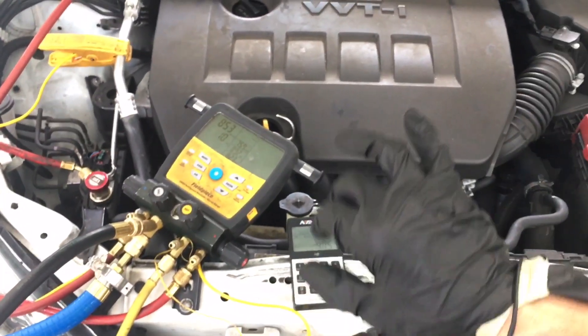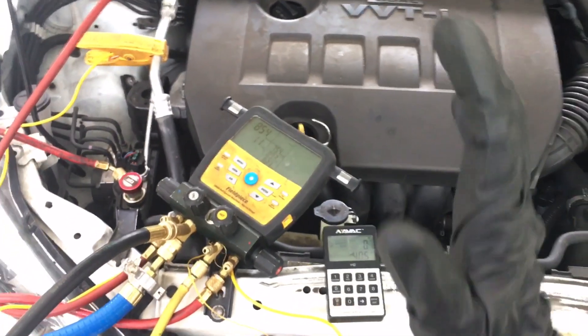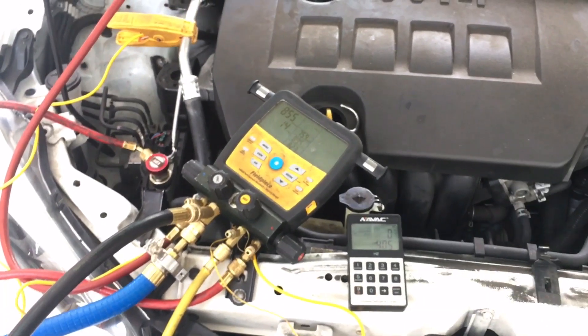You know those guys who say they use pressures to fill up a car, or they use a PT chart or something like that? Let's see how full of bullshit they are — when we have three vehicles cooling at the same rate, all factory filled, but yet the pressures will be all different.